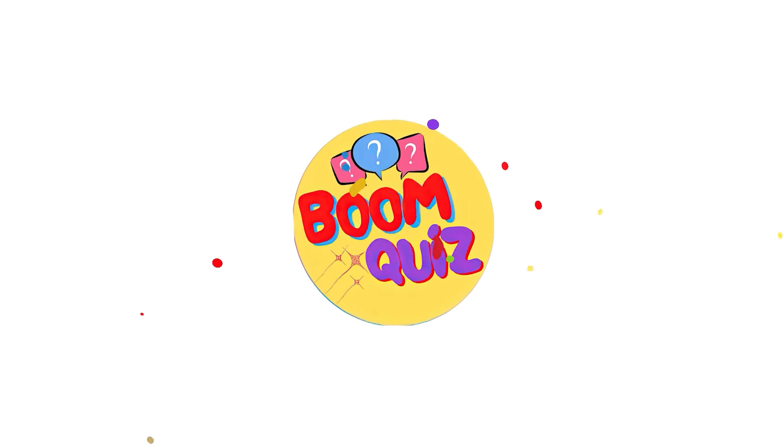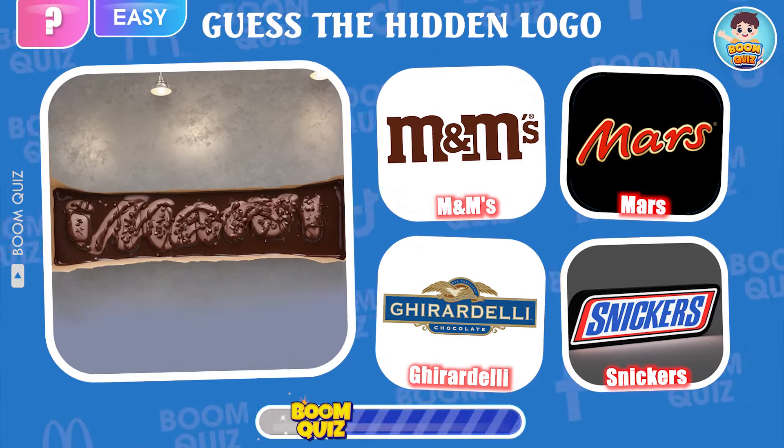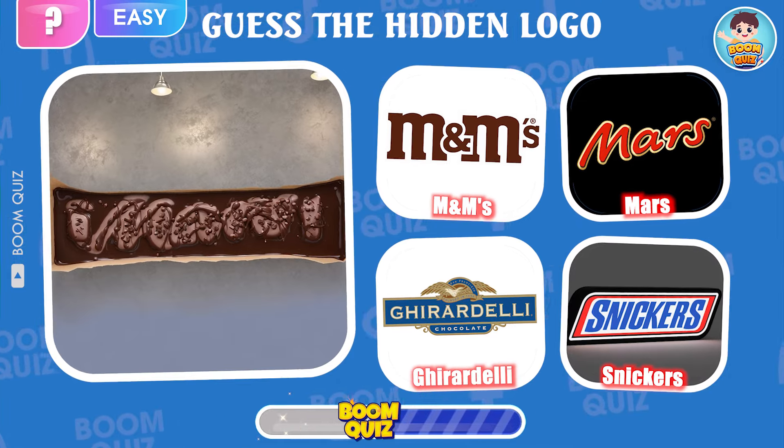Hello everyone, welcome back to Boom Quiz. I am Boo, and today I will bring you an extremely interesting challenge: Guess the Logo Quiz — candy logos by illusion.